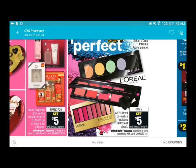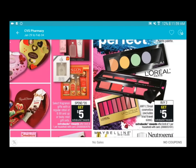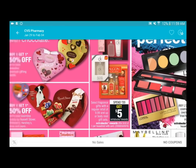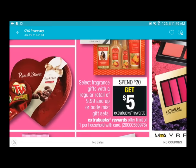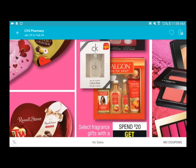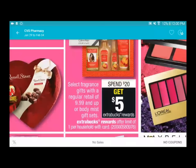L'Oreal cosmetics are available as well. I'm going to skip cosmetics unless I can find a three dollars off fifteen coupon or better - I only grab makeup if there's a very good deal. There's also some fragrance available - if you want to grab some for your loved ones or stock up on a brand you like, it's spend twenty and get a five dollar ExtraCare Bucks back.